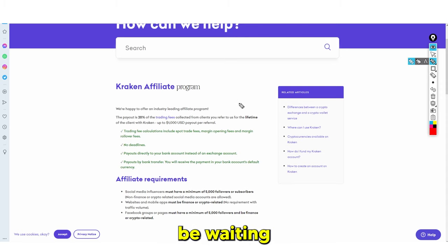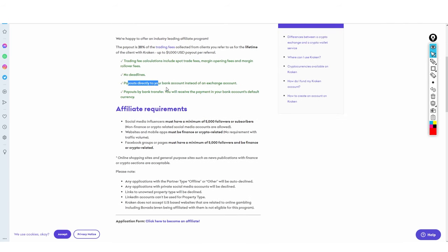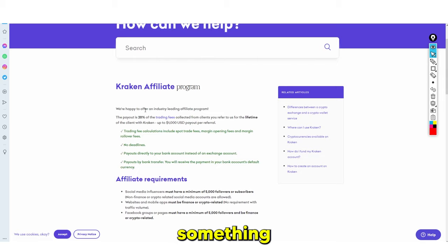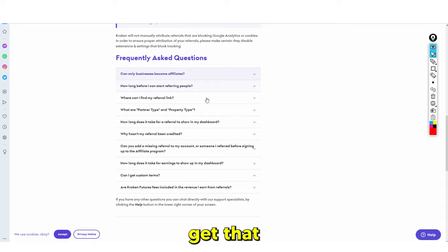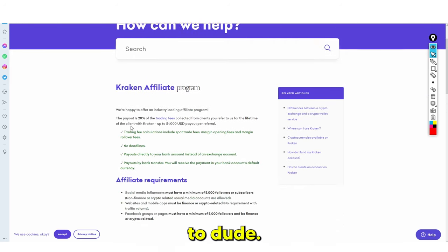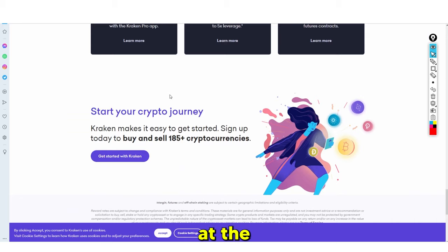This is a volume game — you're not waiting for one big trader, you want to share your link with as many people as possible. Trading fee calculations include spot trades and margin trades. There are no deadlines, and payouts go directly to bank transfer. You must have 5,000 followers to qualify. If you have any page with 5,000 followers — Instagram, TikTok, YouTube, or Twitter — you could easily turn it into a crypto page and use that affiliate link.